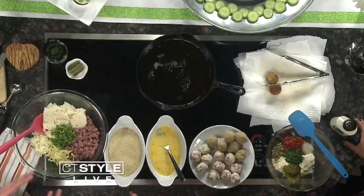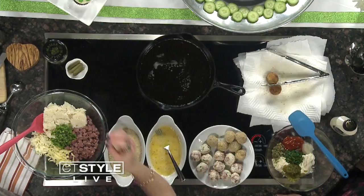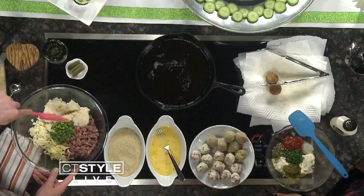We've got the corned beef and all these great ingredients — these are the insides of the arancini risotto balls. The base is risotto, then we have corned beef, jalapeño, Swiss cheese and mozzarella, and then we're going to mix that all up.